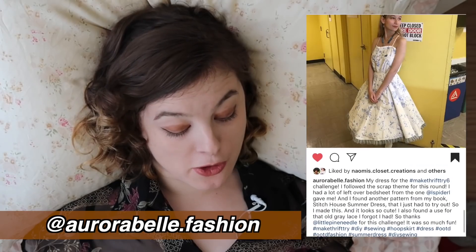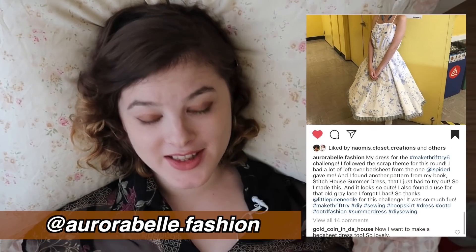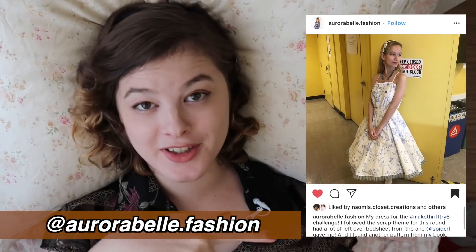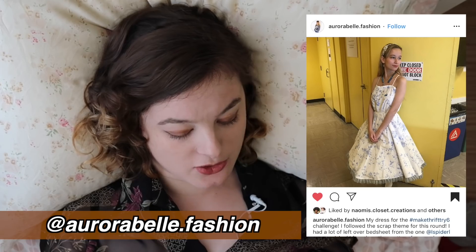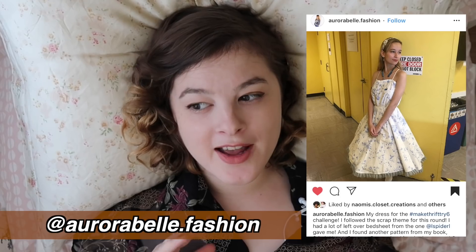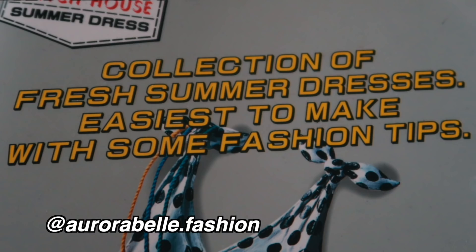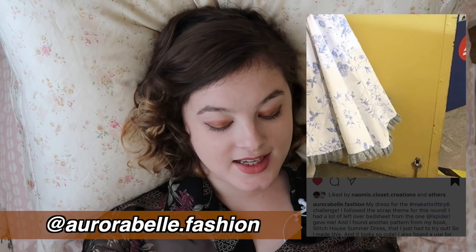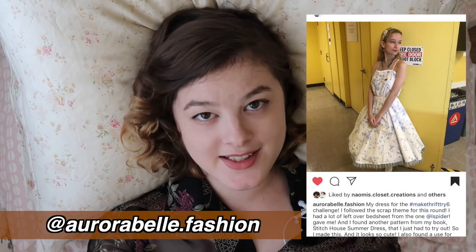A big shout out to Aurora Belfast Fashion for not only making this amazing dress out of a bed sheet, but also having this challenge up almost as soon as I had posted the last video. This dress has a beautiful retro feel and an amazing circle skirt, which must be so fun for twirling around in. They also used the same badly translated book from the 80s that I've been using in this series.